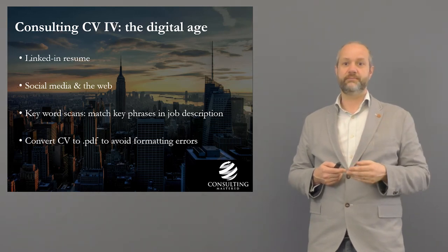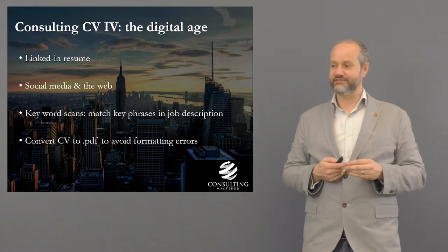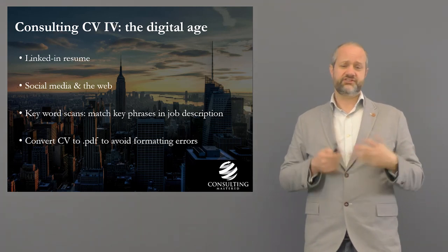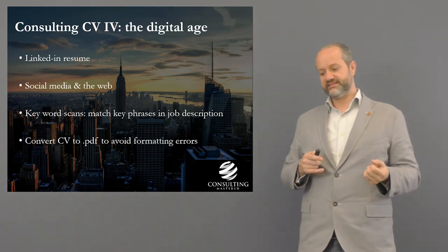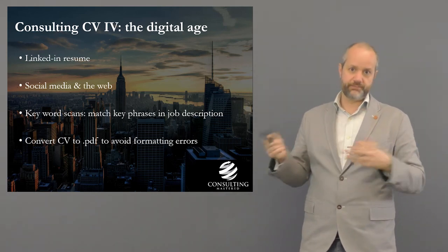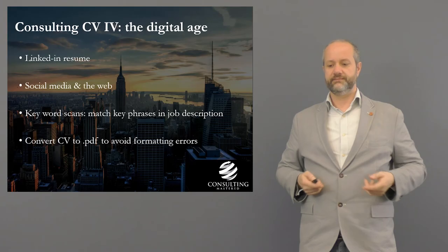Ensure your social media is clean. I've heard of instances, especially in the US, where people at interview are asked for their Facebook passwords — personally I'd say no, and it's rare in Western Europe, but make sure there are no risks. Convert your CV to PDF — it looks more professional and avoids formatting changes when opened in different software. Keyword scans still happen but aren't as important as many think. The keywords are all about achieving, leading, teamworking, objectives, goals — getting you into the mindset of becoming a management consultant.